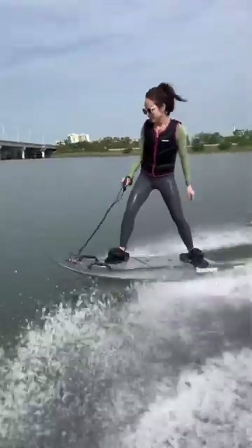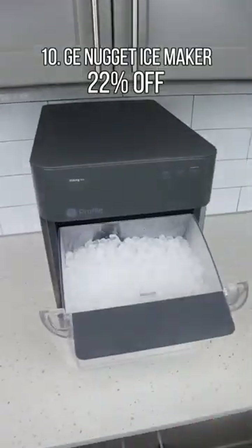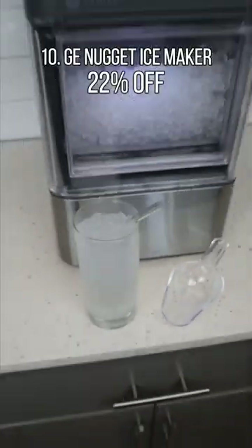10 Amazon Prime Day Deals You Can't Miss. This GE Ice Maker produces nugget-shaped ice at a rate of 24 pounds per day and makes the first batch of chewable ice in 20 minutes or less.